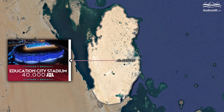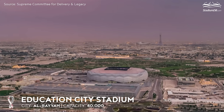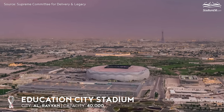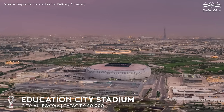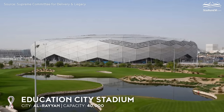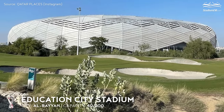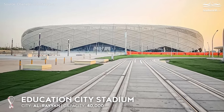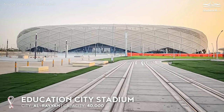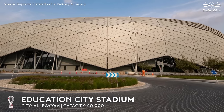Education City Stadium, capacity 40,000, Al Rayyan. We remain in the Doha urban area. The next venue on our trail is located on the huge university campus, home to as many as eight international higher education institutions, hence its name. The closed, angular shape of the stadium is meant to evoke a diamond. This is the leitmotif of the arena, also known as the Desert Diamond, thus alluding to the rich design of Arabian architecture.